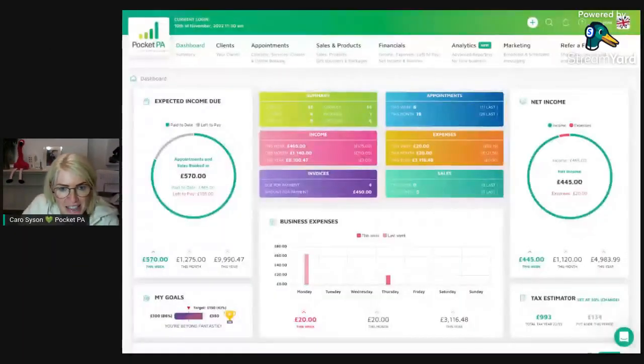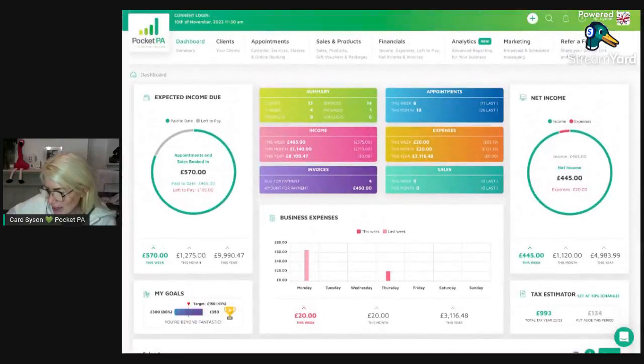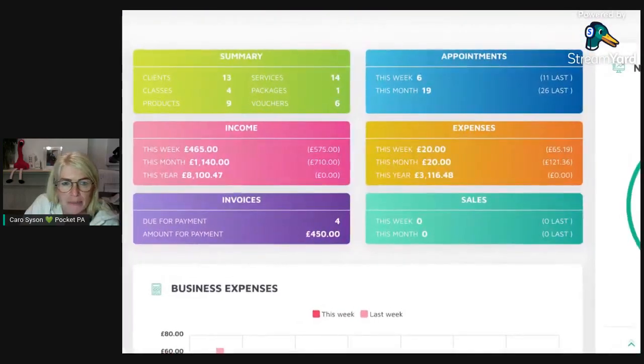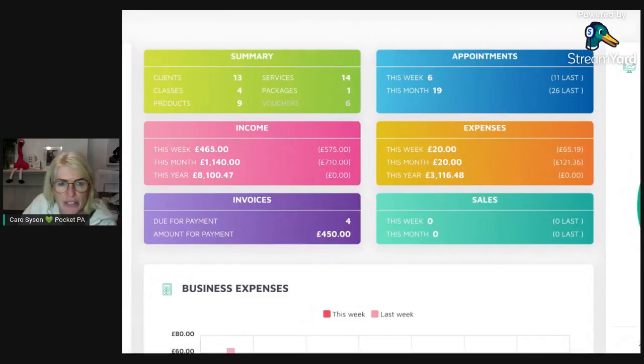On a desktop you'll see the full layout, but on a phone it narrows down to six colored boxes initially, then the income dial, net income dial, business expenses, and your calendar underneath. These six big colored boxes are all summary boxes — they're all clickable. If you hover over them you'll see they change color. On your phone these are shortcuts to reach your clients, services, packages, vouchers, classes, and a quick access to your calendar.